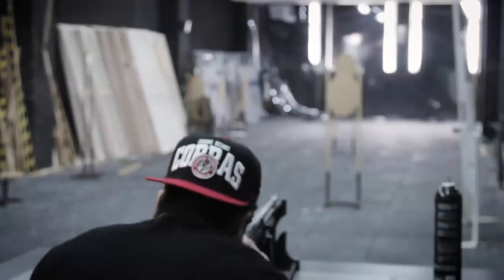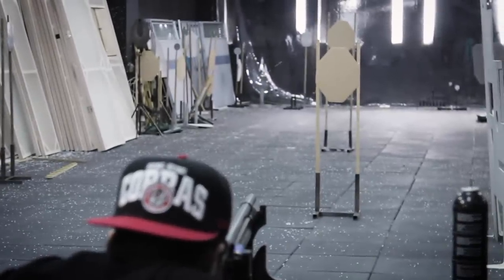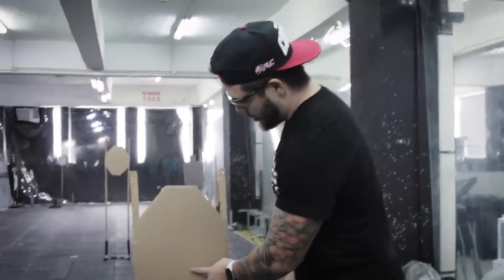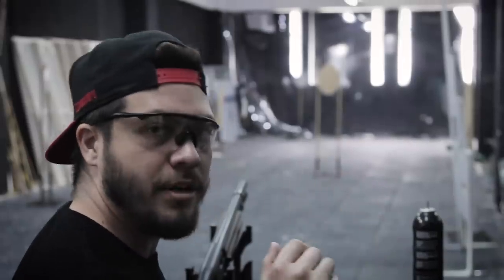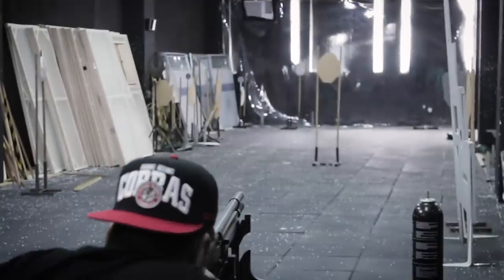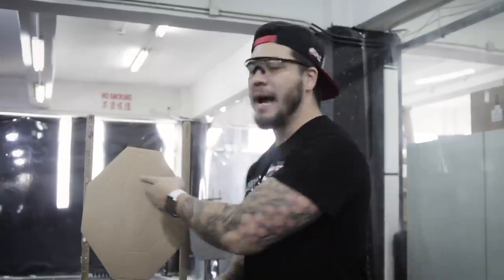From five meters away, the spread was pretty significant — a good portion of the BBs didn't even hit the target. From what we can see, hits spread from here to here, roughly thumb to pinky, about eight and a half to nine inches. At ten meters, with that spread being so large at five, I didn't know if anything would hit — but we have one hit, so that's something.